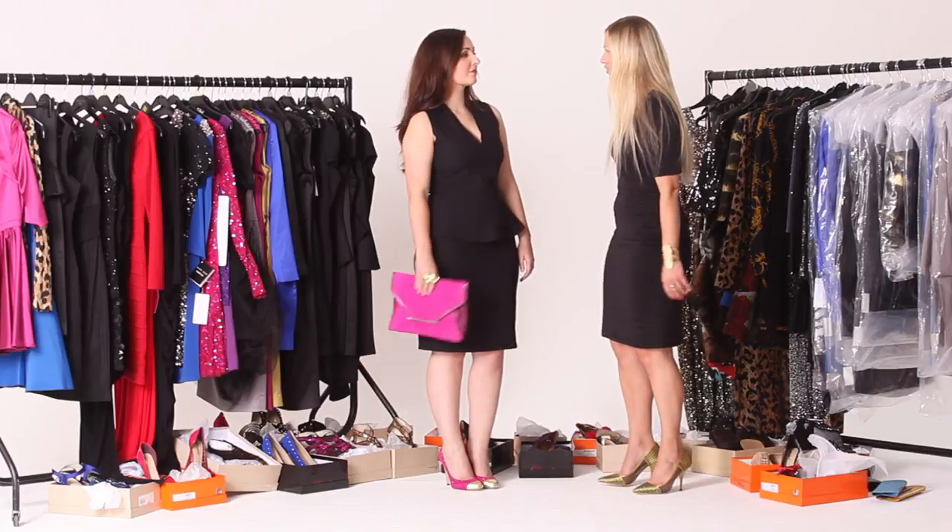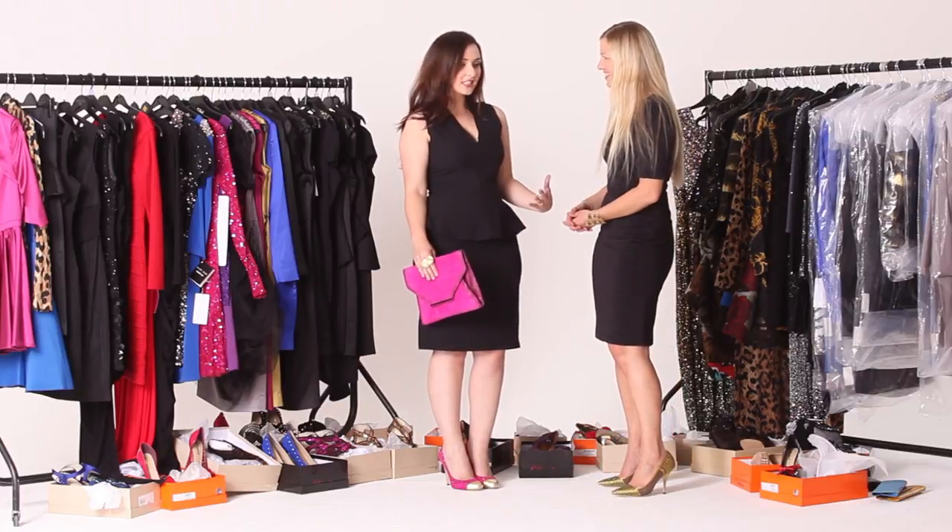Now Amy, what do you think of your look? I think it's fabulous. I feel sexy, I feel like I don't have any dodgy bits showing. I feel fabulous and ready to go and party.